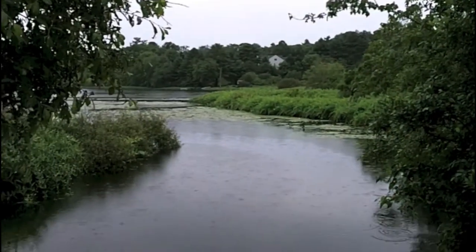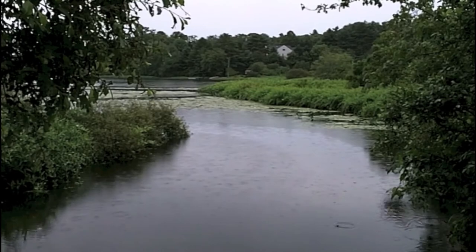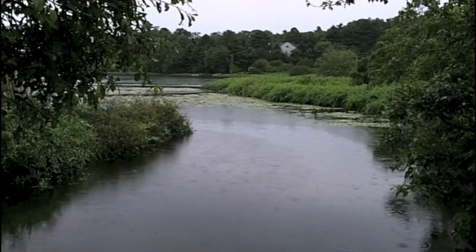The river is about half a mile long as a bird flies and about a mile long as a fish swims. It's a beautiful little river.